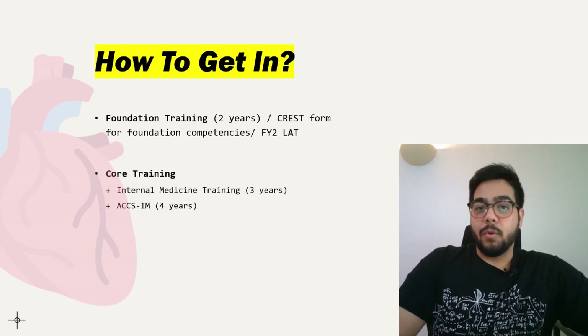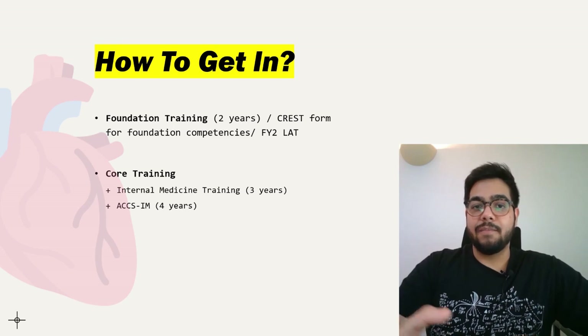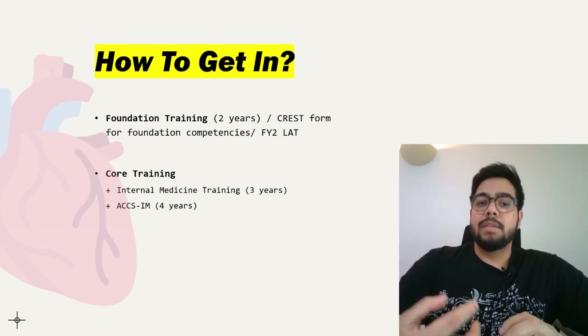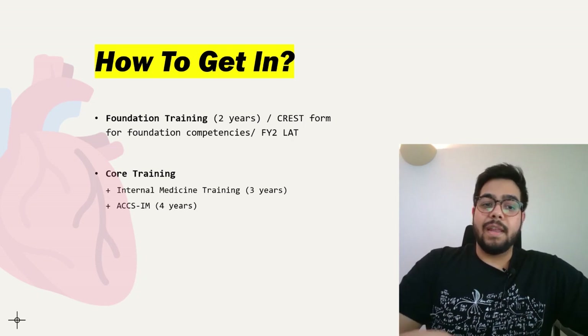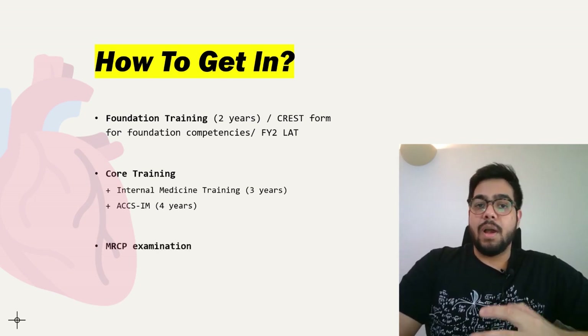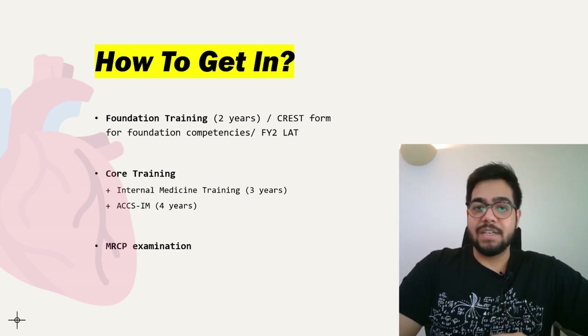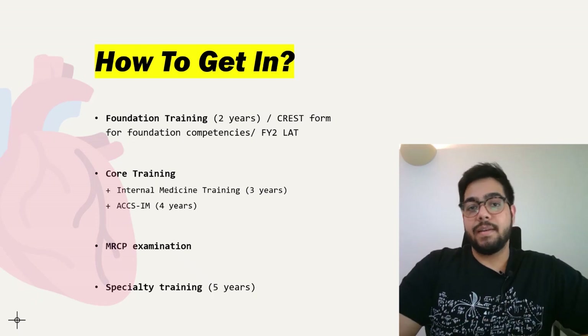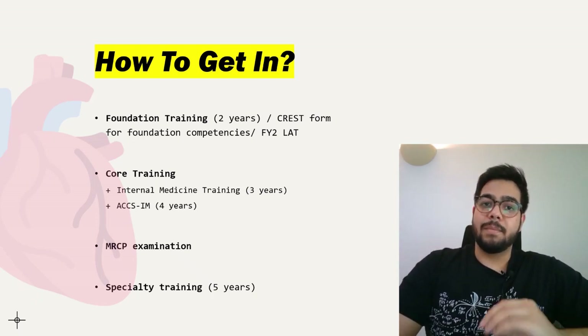After that, you'll have to go for core training and clear some interviews to get in. This core training can either be Internal Medicine Training, which is three years, or ACCS Internal Medicine, which is four years. Once you have completed core training, you'll also need to pass your MRCP examination, and then apply for specialty training in cardiology, which is five years, requiring further interviews.